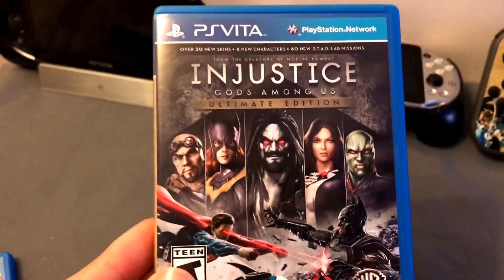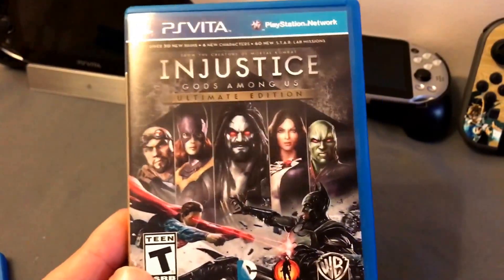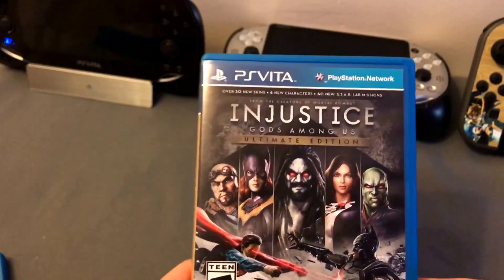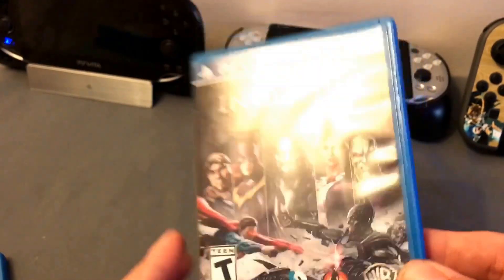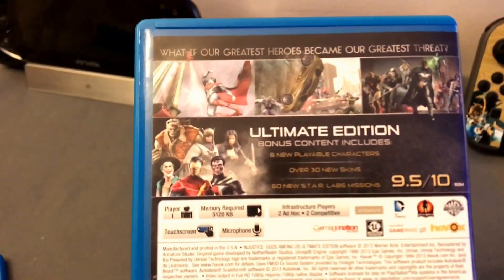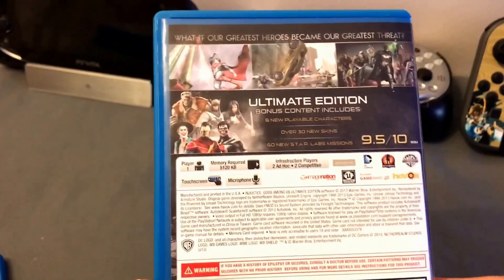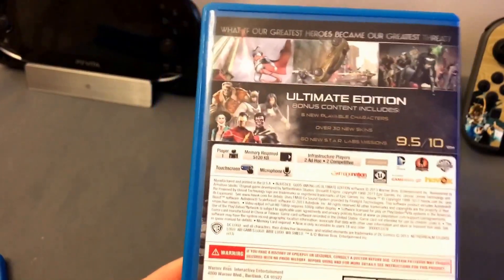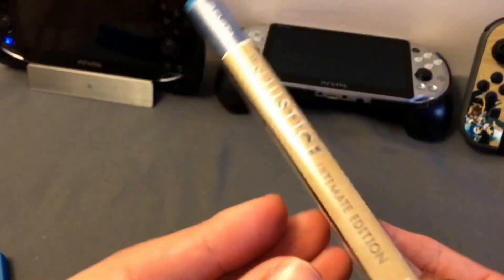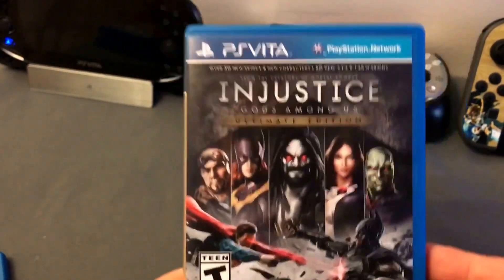Injustice — I got this on the PS4 as well, but this is the Vita version. Look how cool this is. The Vita's got one of the best D-pads ever — I'm dead serious, the Vita's got the best D-pad. I did not have this on the Vita at all — I have it for the PS4, but not for the Vita. Glad to have it. I love picking up Vita games — something about it is really addicting, it's really becoming fun for me.